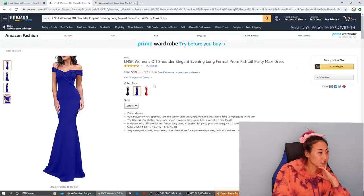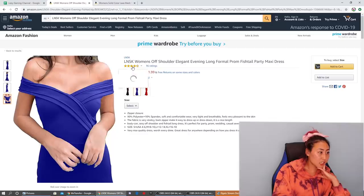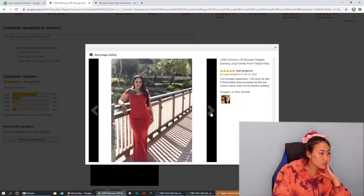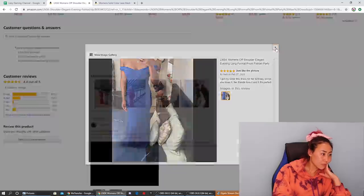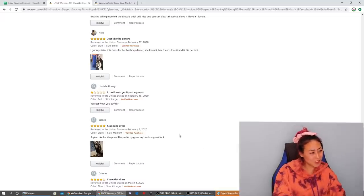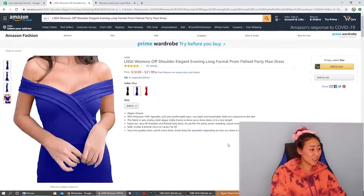Let's look at this next dress — LNSK women's off-shoulder elegant evening long formal prom fishtail party dress. This one looks really pretty, and it actually has 4.4 out of five stars — that's amazing for such a cheap dress. Customer images look great — she looks like she's wearing it for a real event. Reviews say 'stunning,' 'just gorgeous,' 'splendid, just like the picture.' One person said they couldn't get it past their waist, but that seems like a sizing issue. I'm excited to try this one on.